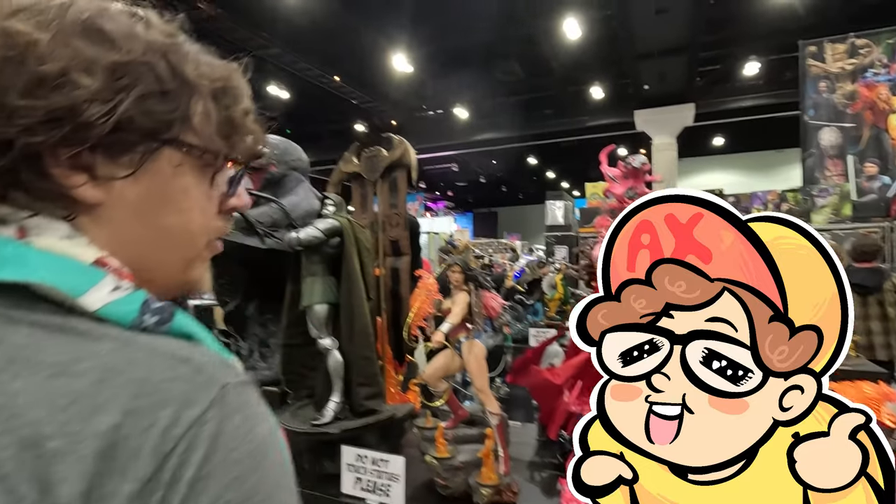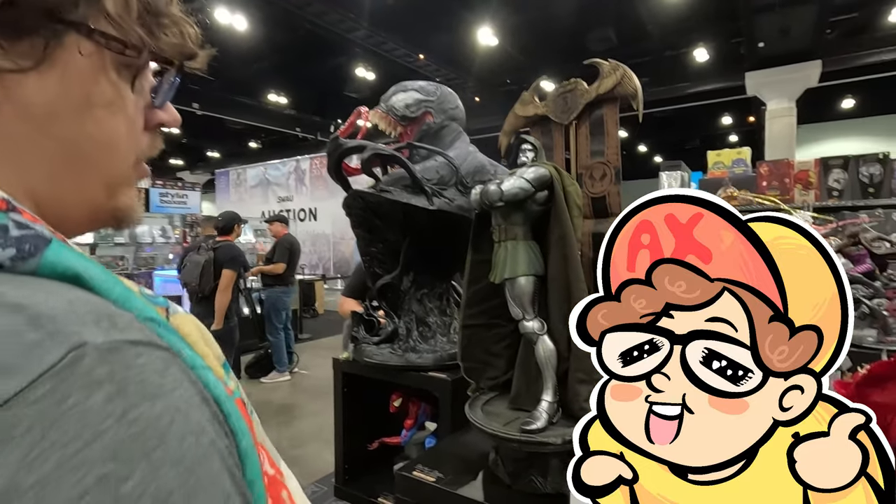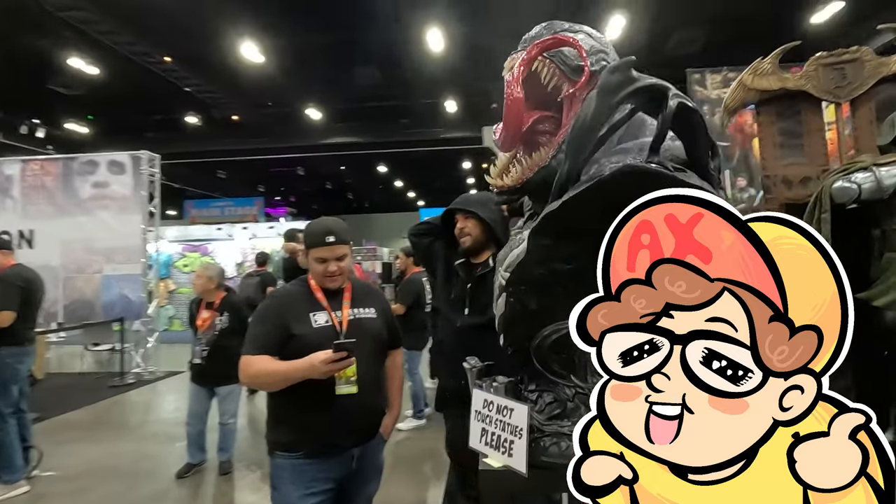We're going to cut to some footage of the in-the-moment experience so you can see our thought process, because I'm with a friend.